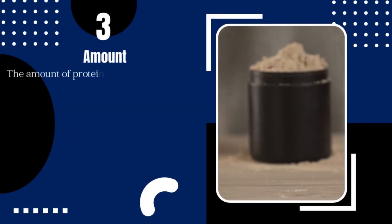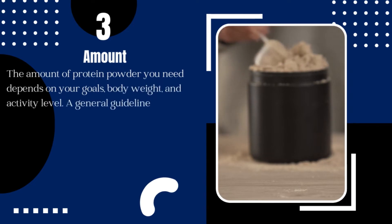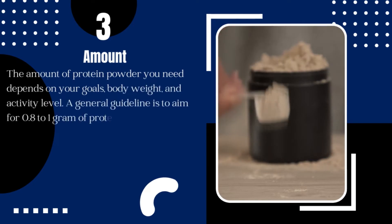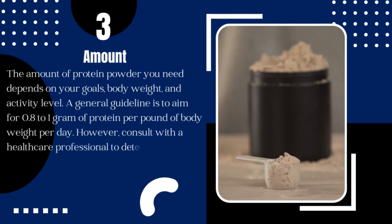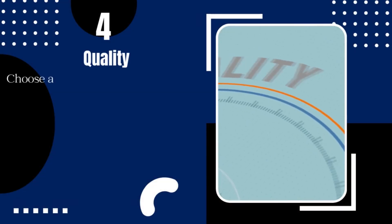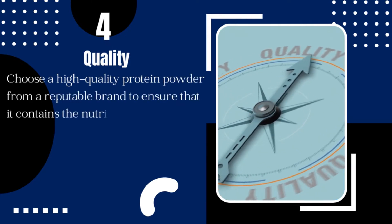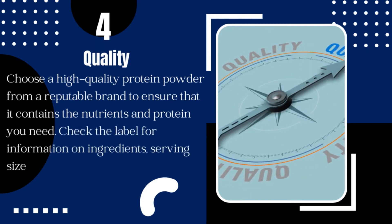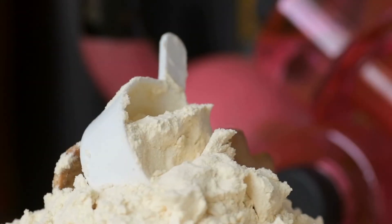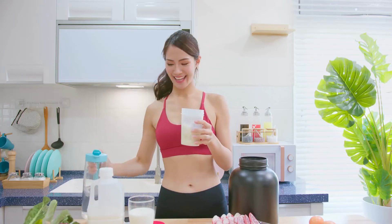3. Amount: the amount of protein powder you need depends on your goals, body weight, and activity level. A general guideline is to aim for 0.8 to 1 gram of protein per pound of body weight per day. However, consult with a healthcare professional to determine the right amount for you. 4. Quality: choose a high-quality protein powder from a reputable brand to ensure it contains the nutrients and protein you need. Check the label for information on ingredients, serving size, and protein content.